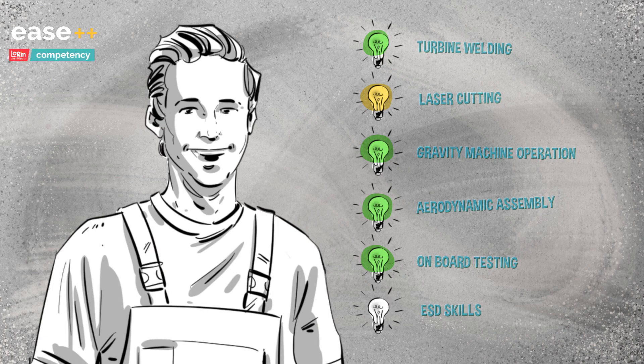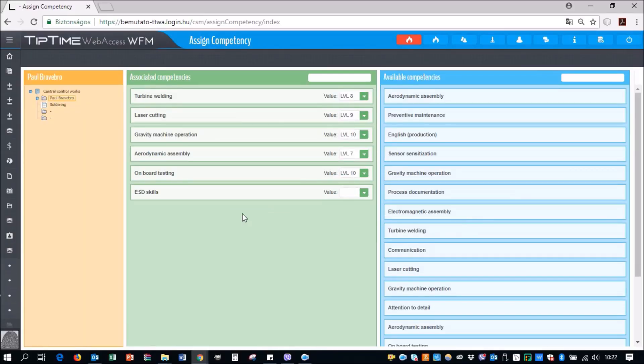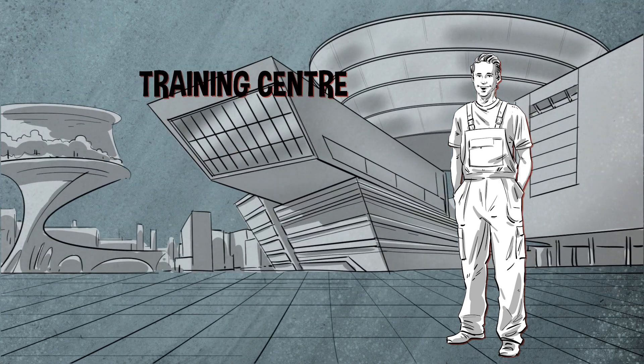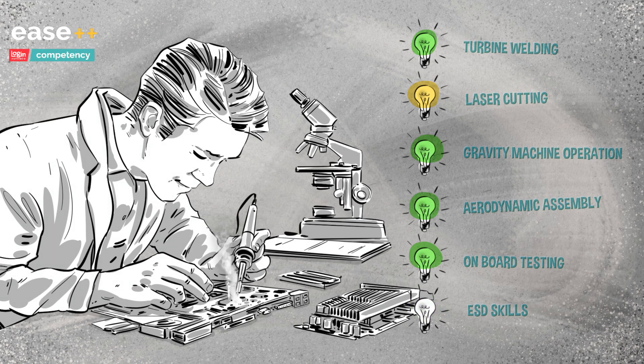Paul needs to acquire a sufficient level of ESD skills in order to be able to solder. Competency can be used to send Paul to the next ESD training. The statistics of the training, as well as Paul's competencies, are updated alongside the results of the training.